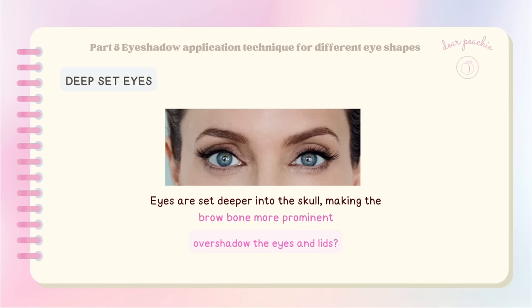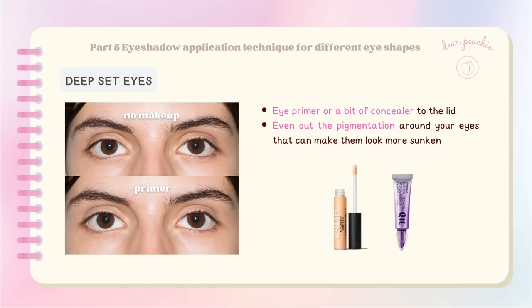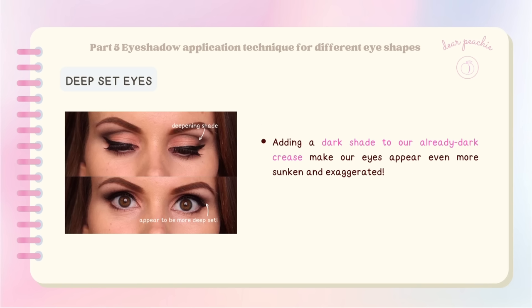Deep-set eyes are set deeper into the skull, making the brow bone more prominent, which can sometimes overshadow the eyes and lids. Before diving into vibrant eyeshadow looks, it's crucial to start with a good base — applying eye primer or a bit of concealer to the lid to even out pigmentation that can make eyes look sunken. For deep-set eyes, avoid adding dark shades to the already dark crease, as it can make eyes appear even more sunken and exaggerated.